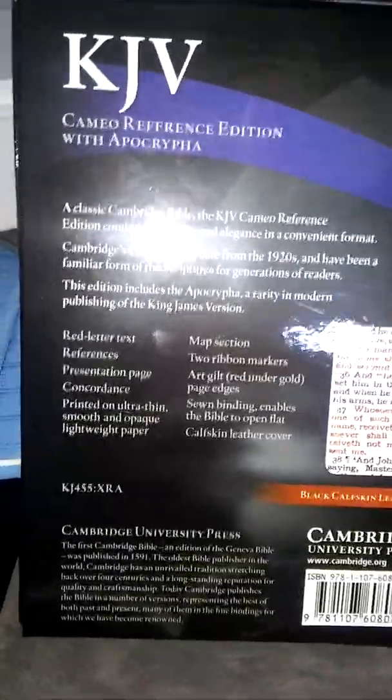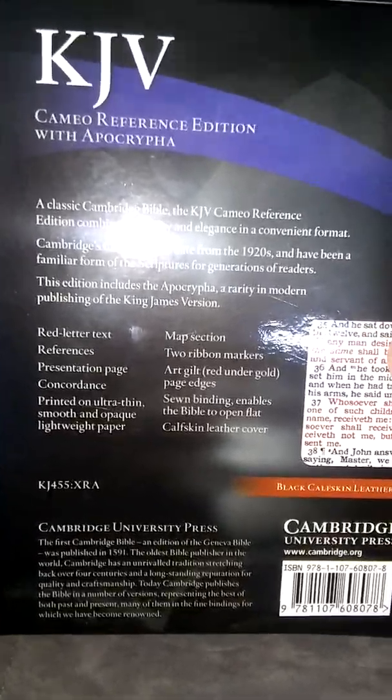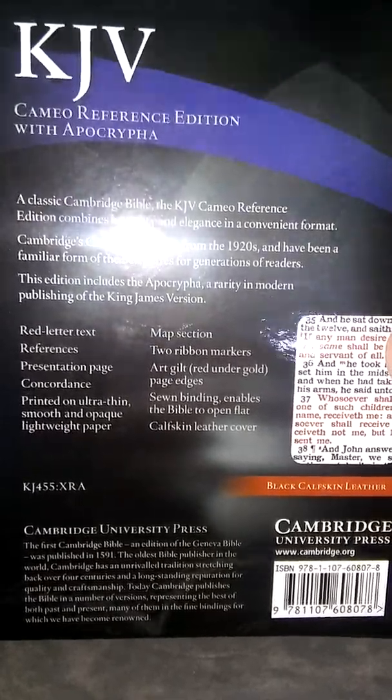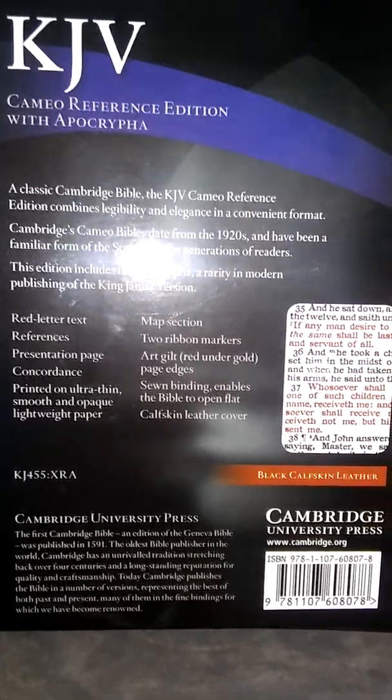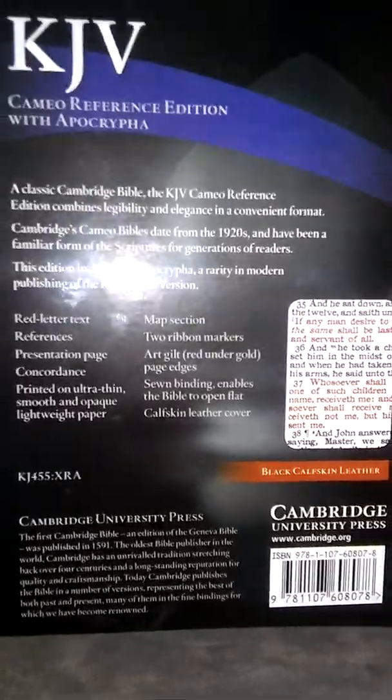Red letter text, references, presentation page, concordance, map section, two ribbon markers, art gilt, red under gold page edges, sewn binding — enables a Bible to open flat. Calfskin leather open.